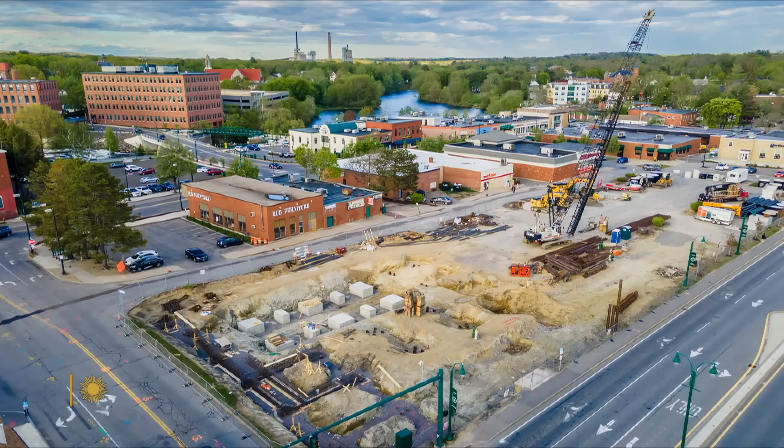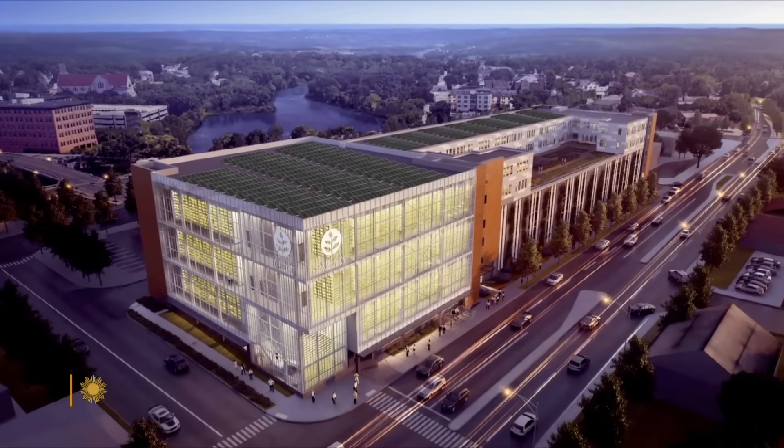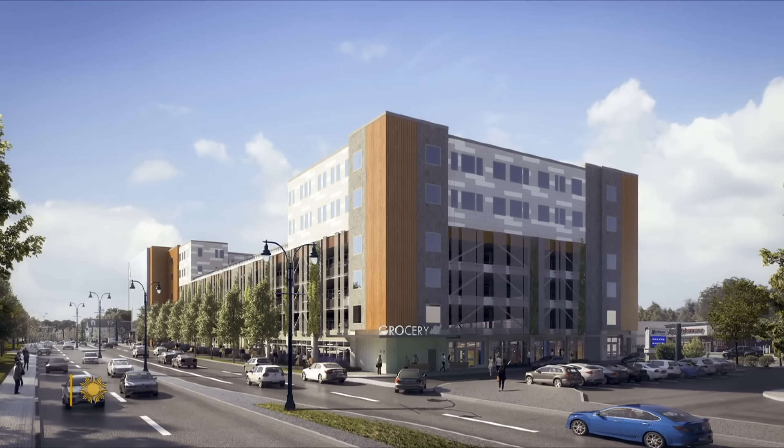Oh yes, absolutely. If there's no vertical farm there, put one there. Vertical Harvest has just broken ground on a much larger facility near Portland, Maine — the first of 10 in the planning stages for cities around the country.